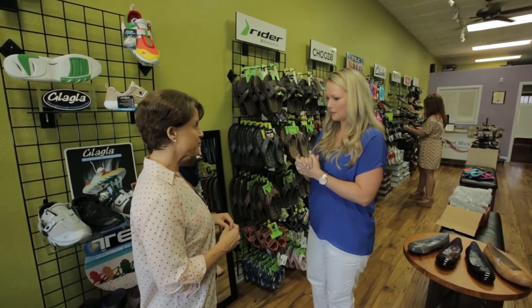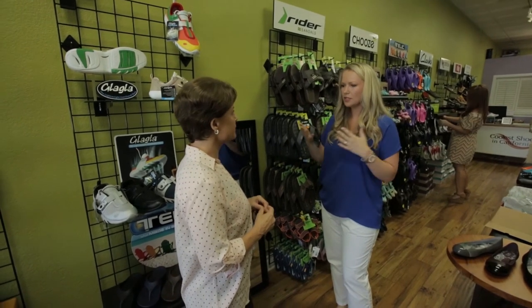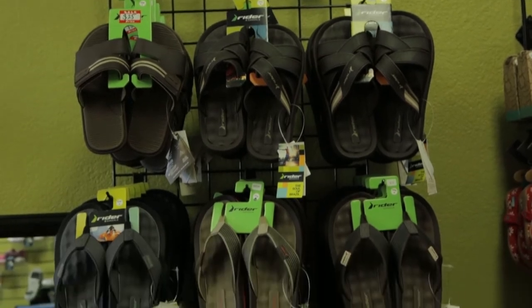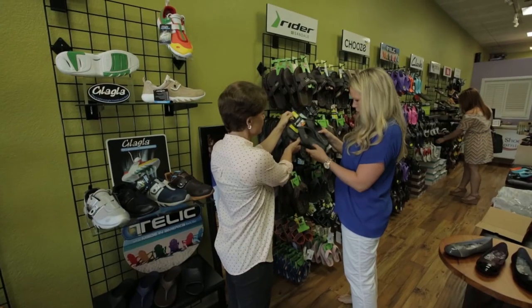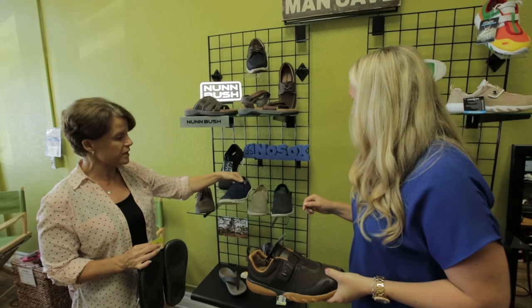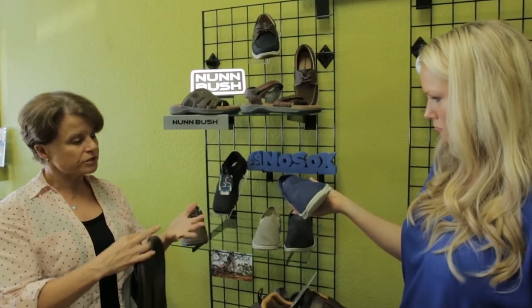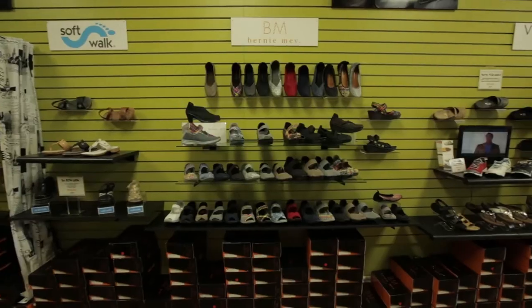I need to get some things for my husband. He spent so much time in his work shoes, so I need a pair of sandals and something casual for our California lifestyle. I would recommend Rider sandals from Brazil — very cushiony, with massaging footbeds. He could wear these going out with shorts, khakis, blue jeans, or even out to dinner. I'm going to grab these for him.